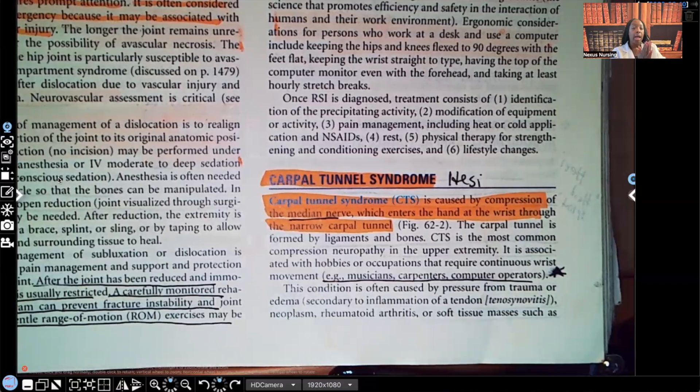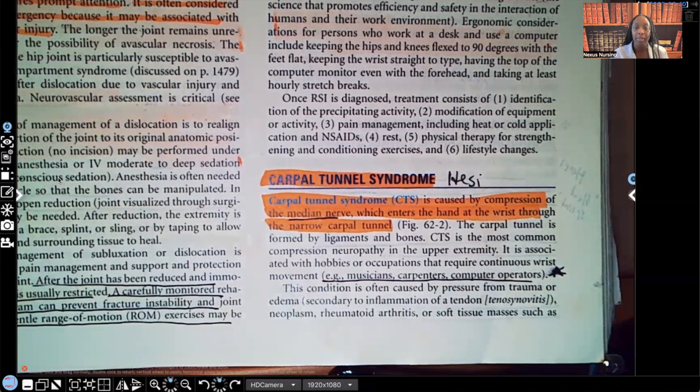All right guys, so let's get started. Carpal tunnel syndrome — and you'll see I wrote a note there, I wrote HESI — because since I've been teaching HESI, they love asking about compartment syndrome. No matter which version of the exam you're getting, it is very likely that you're going to get a question about compartment syndrome. If you're currently in a nursing program and you have an exit or a HESI that you'll be taking, expect to see something about compartment syndrome, so make sure that you know this topic.